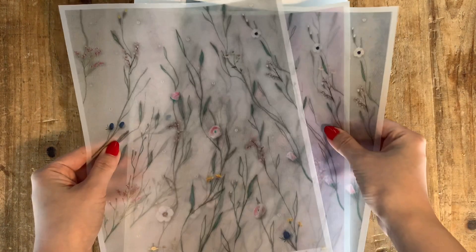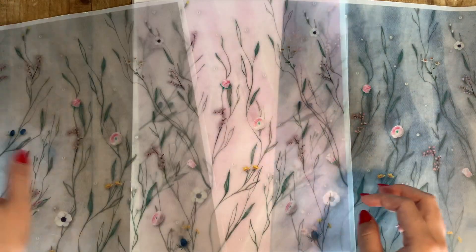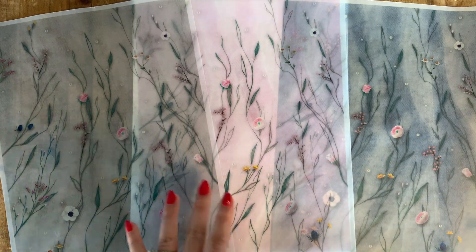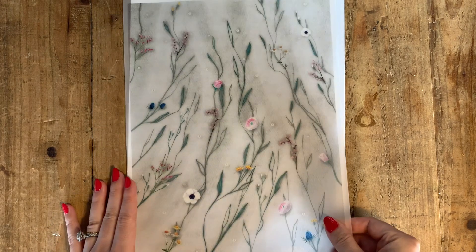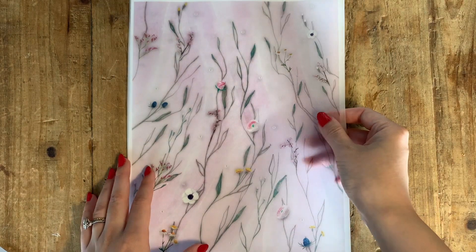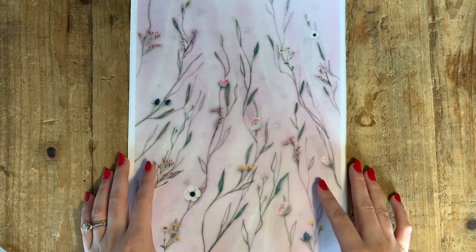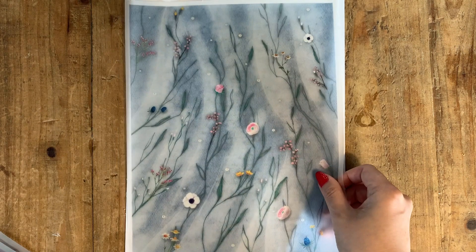These also have matching washi tapes, which are really popular in my shop. These are the tulle designs and they come in three different colors: light gray, blush pink, and blue. These are directional designs, but since you have the digital file you can manipulate them however you want.